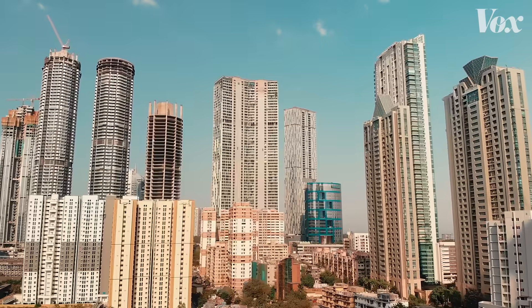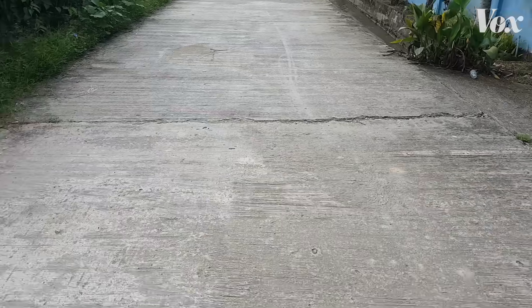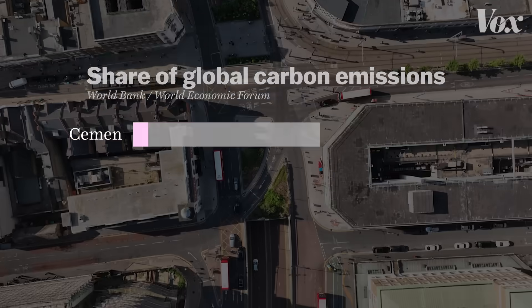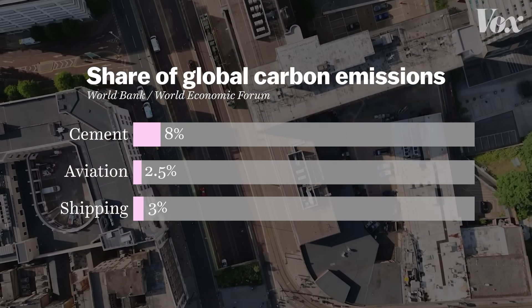Now multiply that by all the buildings in the world. Even that wouldn't capture cement's carbon footprint. Think about the sidewalks we walk on, many of the streets you drive on, a lot of our energy infrastructure, dams, power plants. All that cement production accounts for 8% of all global carbon emissions — more than the aviation and shipping industries combined.